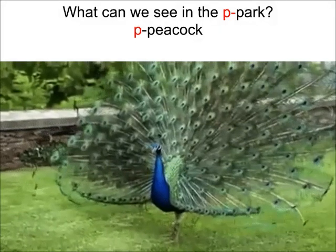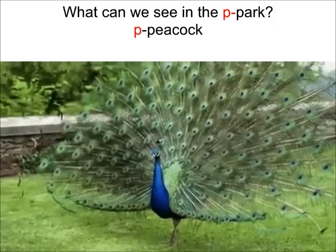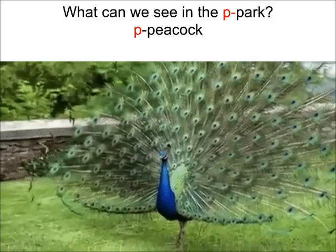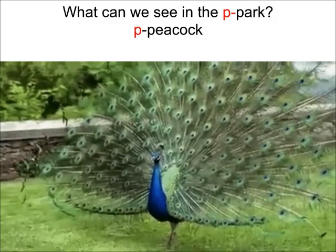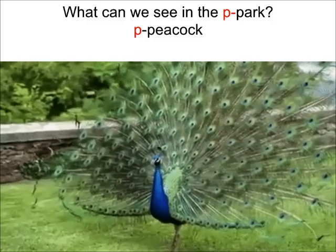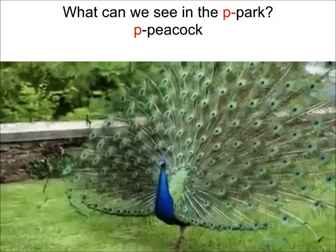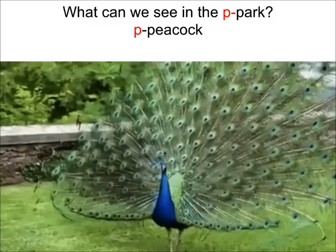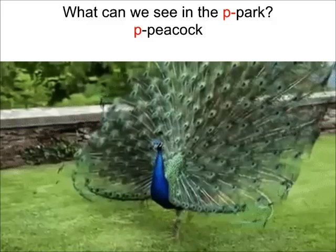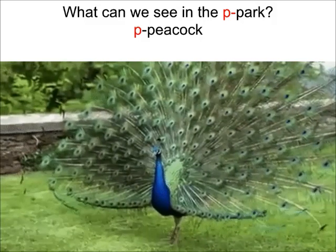What can we see in the Purr Park? What can you see, children? Say with Nanda ma'am: I can see a Purr Peacock. Look at the beautiful Peacock dancing. Doesn't it look lovely? Yes!